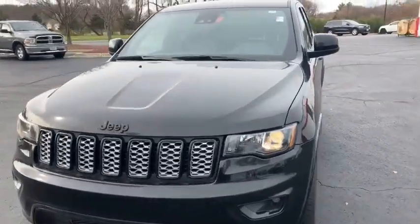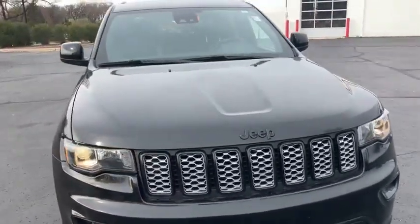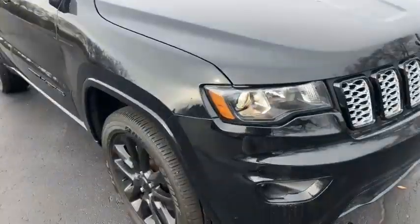Hello, this is Matt Miller at Burton's Chrysler Dodge Jeep Ram in Whitewater, Wisconsin. I'm giving you a quick walk around of the 2021 Jeep Grand Cherokee — this is the Altitude edition with a blacked-out grille.